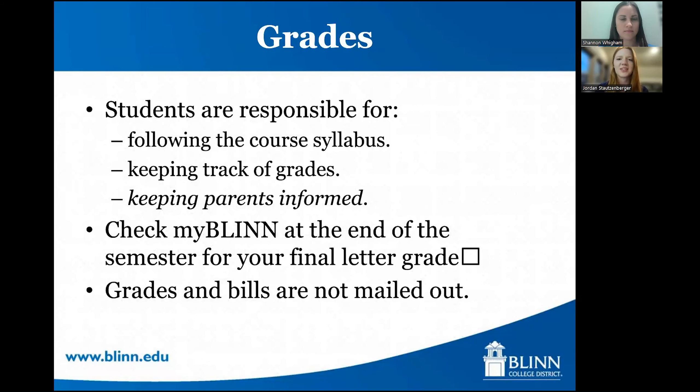The student is responsible for keeping track of the course syllabus, grades, and informing parents throughout the semester. On the student's eCampus, they have a grade book they can show parents or counselors throughout the semester. If they need to drop a course, they would need to contact their counselor as soon as possible before the drop date, because our office registers and drops all dual credit students — you do not have access to drop yourself. It would have to go through our office and there is a form that needs to be completed. Grades and bills are not mailed out; that's all located on the student's MyBlinn account.